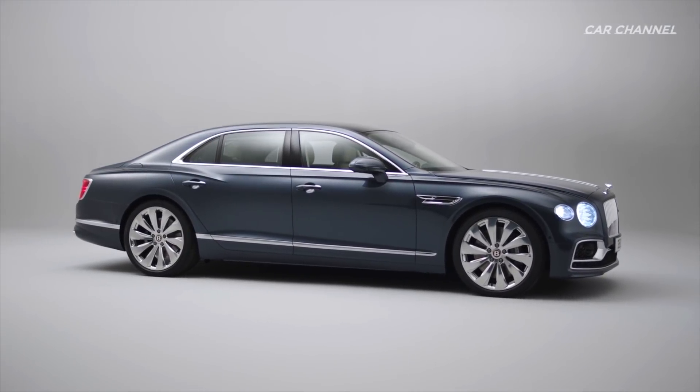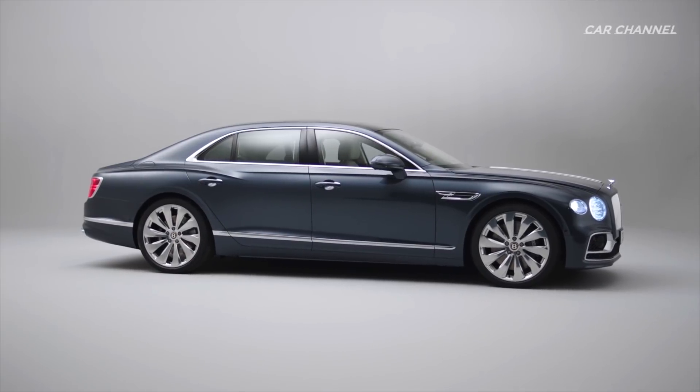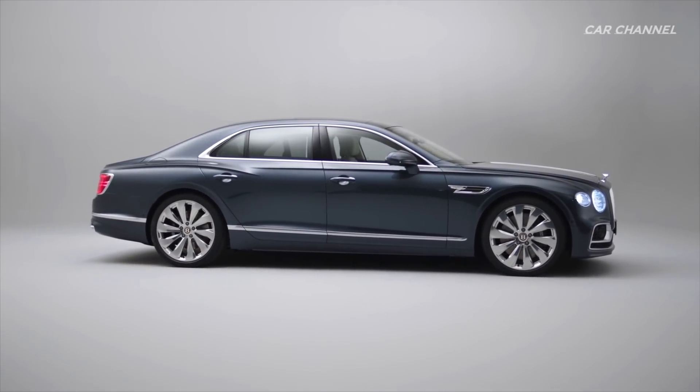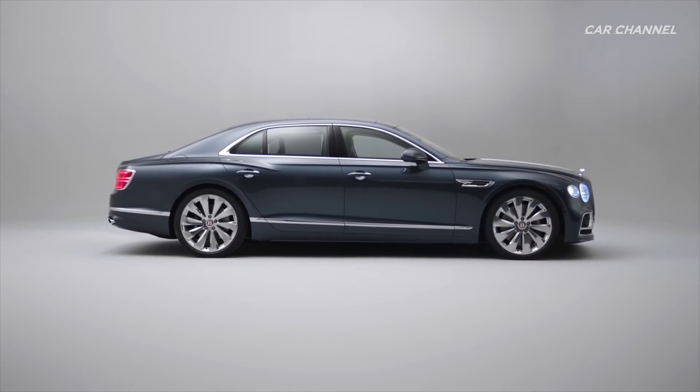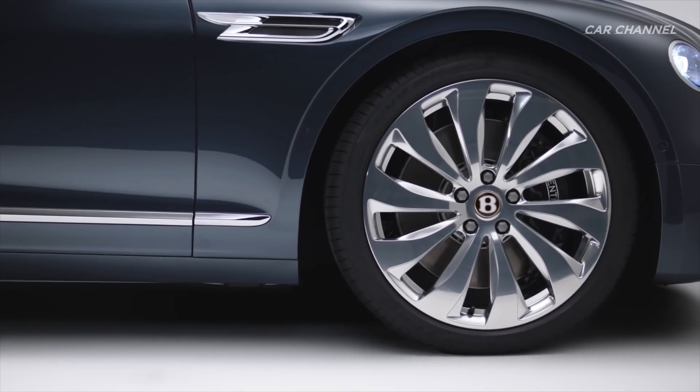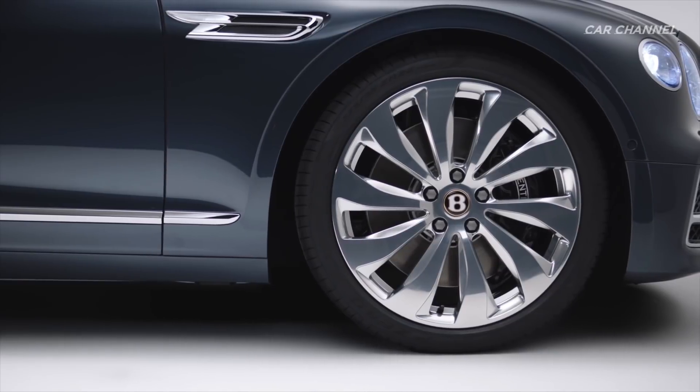A more forward engine and axle position improves weight distribution in the new Flying Spur, enabling improved dynamic precision, handling and balance when coupled with active all-wheel drive, all-wheel steering and Bentley Dynamic Ride.